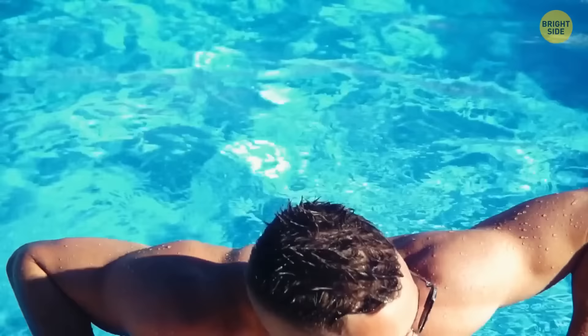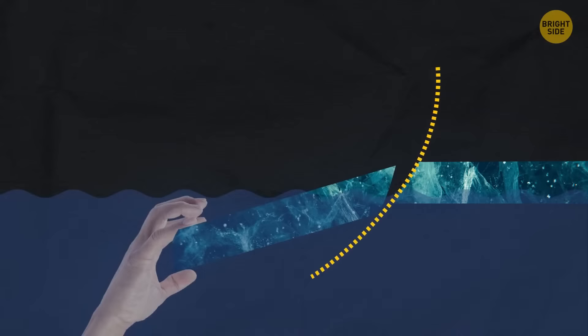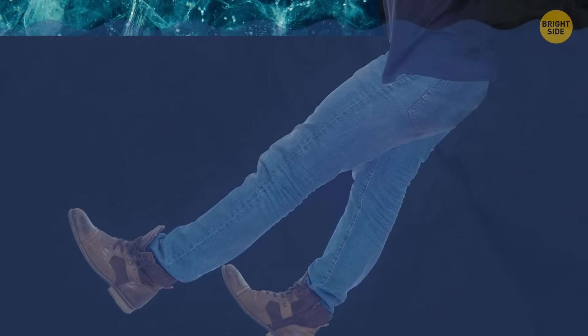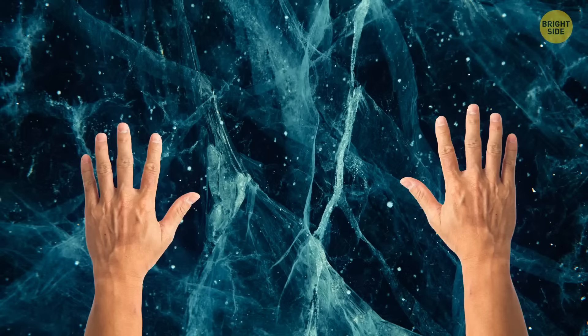If you fall through some ice, don't try to get out like you would in a pool. If you put your hands on the ice and try to push yourself out with your arms, it could crack and make you fall back into the water. You need to stretch your arms parallel to the ice surface and stretch your legs way back so they float in the water. In this horizontal position, start waving your legs as if you're swimming. Move your arms carefully without putting too much weight on the ice, and you should be able to escape.